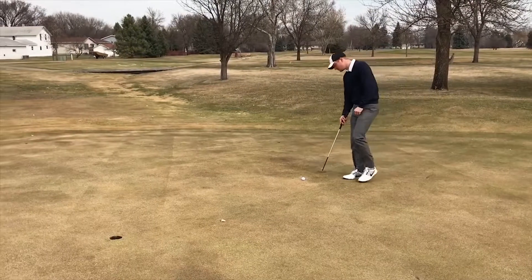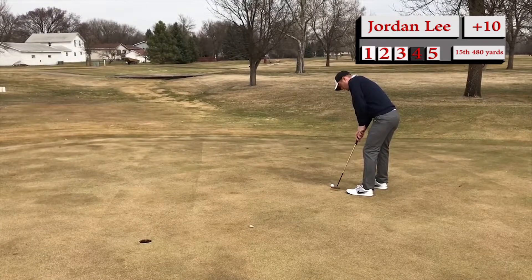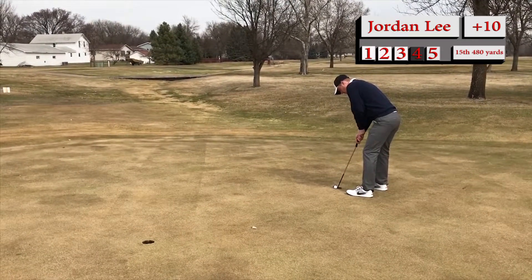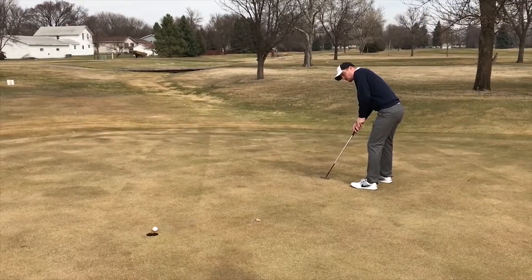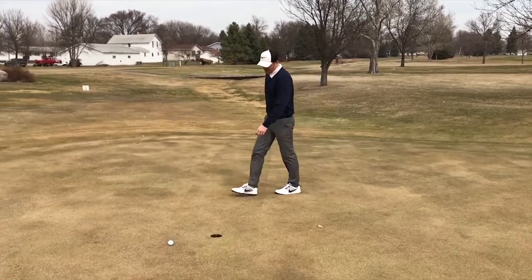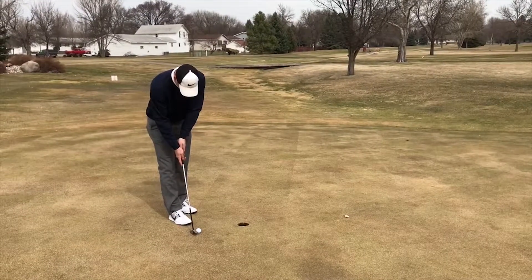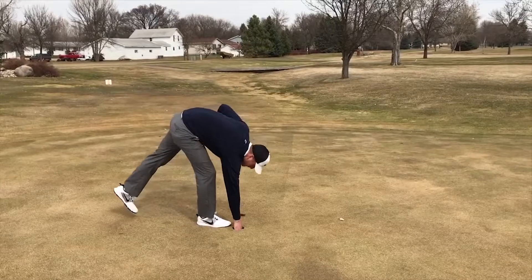Here's Jordan for his first birdie of the day — trying to get two strokes back on Brandon. That would be nice for confidence. He had the pace down — man, where did that miss? Looks like it missed on the right. That's another five on the card.